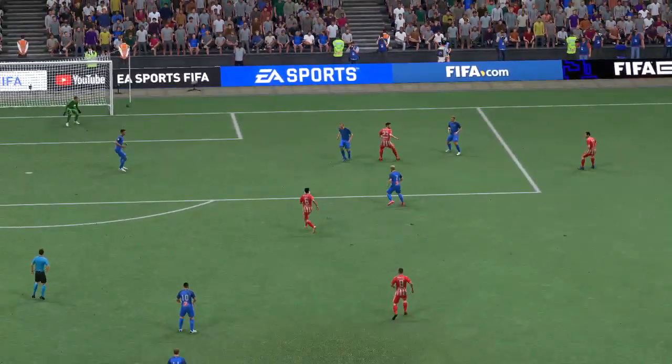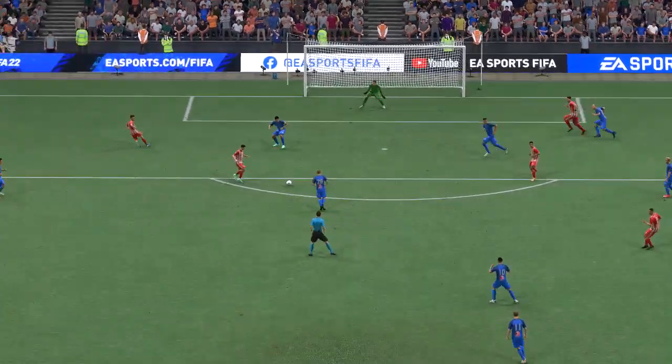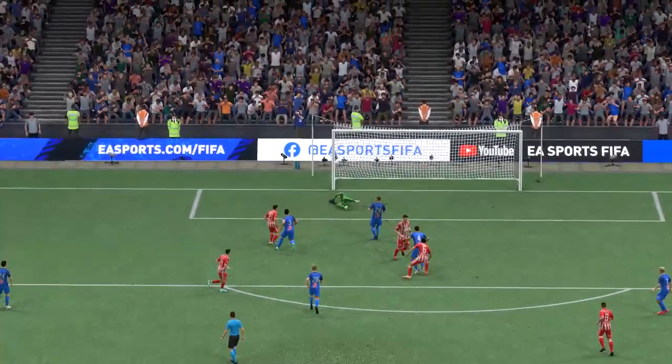Well, this is a brilliant strike — as you can see, he hits it with so much power, the keeper had no chance. Fantastic finish.